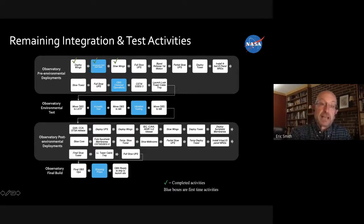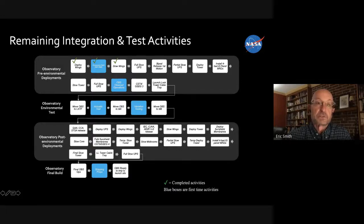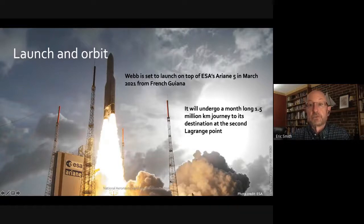Once testing is complete, they'll fold it all back up and we'll be ready for launch. This is another contribution from the European Space Agency — we'll be launching on ESA's Ariane 5 rocket out of French Guiana. The Ariane 5 is right now the world's most reliable launch vehicle for its class, with over 100 successful launches.